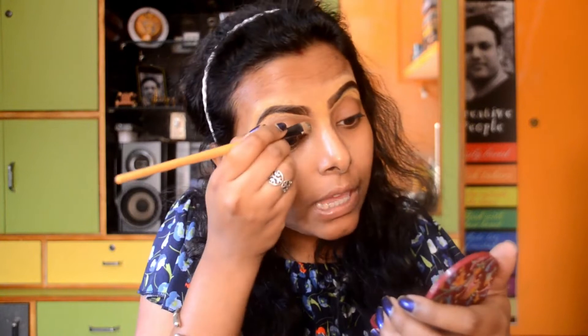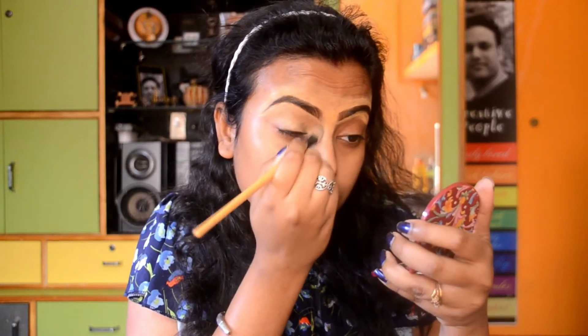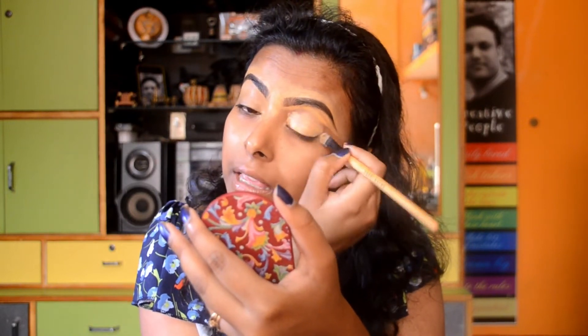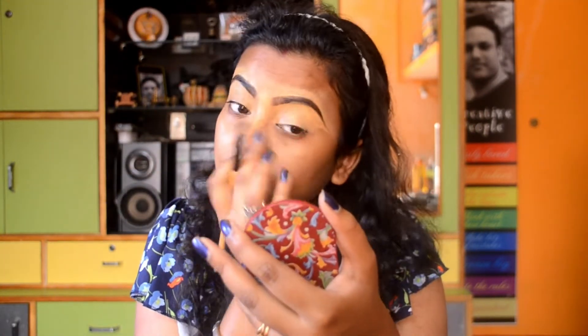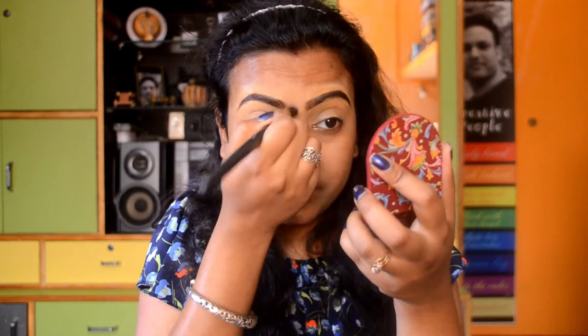I am done with my eyebrow. Now I am putting concealer on my eyelid area. Applying concealer on your eyelid gives you a really good canvas for your eye shadow makeup — it really helps. I'm applying the concealer all over my eyelid. Since I don't have dark circles or dark patches, I don't need to correct any skin discoloration. Now I am setting the concealer on my eyelid with a makeup fixing powder.